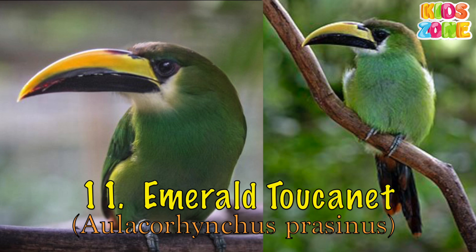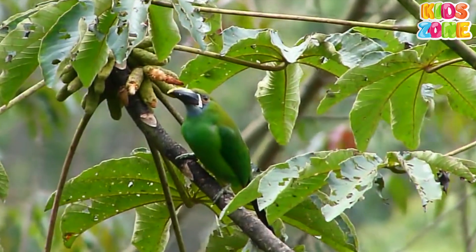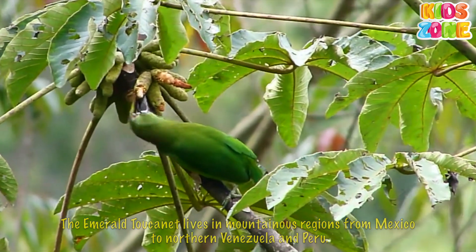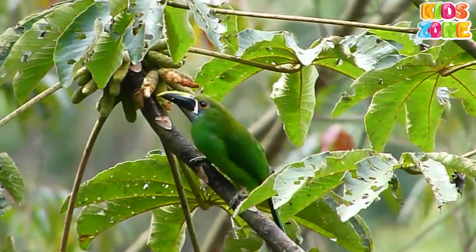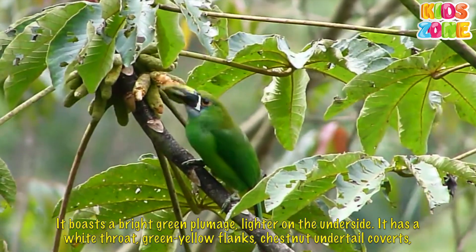Emerald Chucanet. The Emerald Chucanet lives in mountainous regions from Mexico to northern Venezuela and Peru. It boasts a bright green plumage, lighter on the underside. It has a white throat.